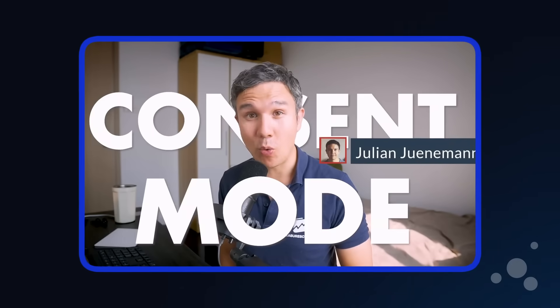Consent Mode v2. Are you ready for it? It's an update. It's a game changer. Google's new ad tech is set to change marketing forever. And it's mandatory, if you want to keep using Google services as you know them.